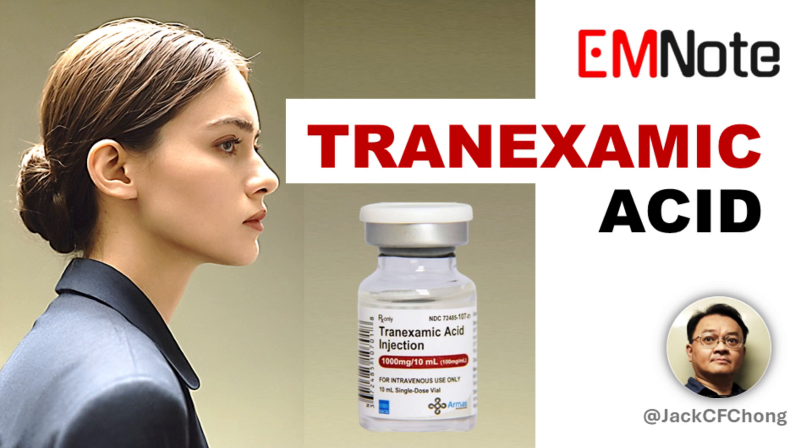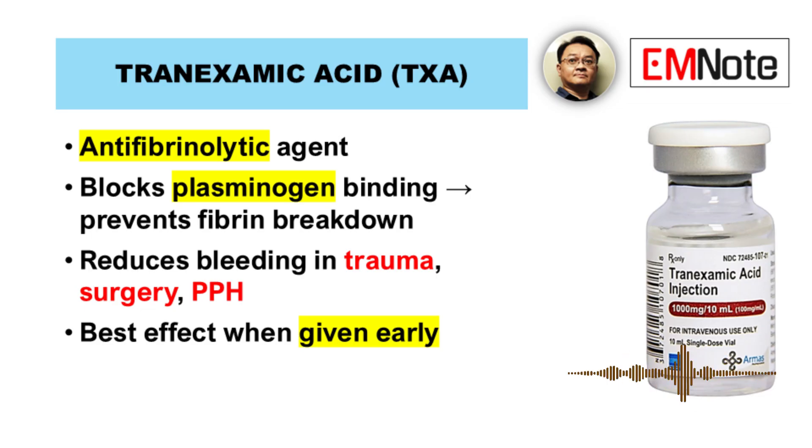Tranexamic acid for clinical practice. Tranexamic acid is a synthetic antifibrinolytic agent that stabilizes blood clots by blocking lysine binding sites on plasminogen. This prevents fibrin degradation, making it effective in controlling bleeding. Its use spans multiple clinical scenarios, supported by high-quality evidence.